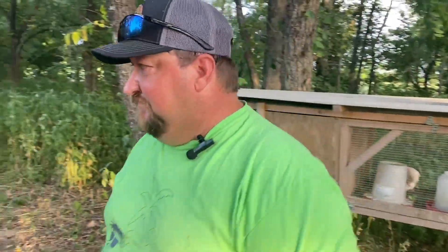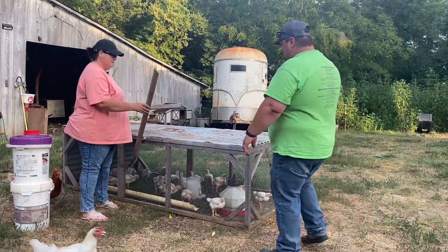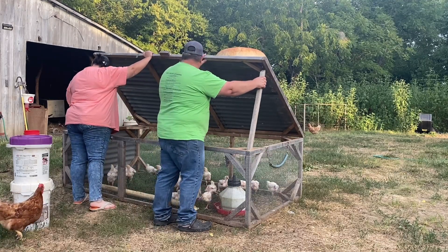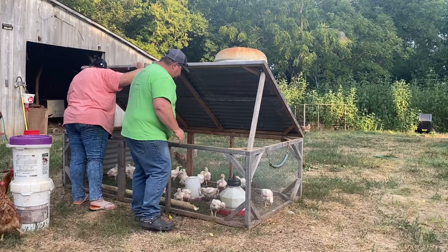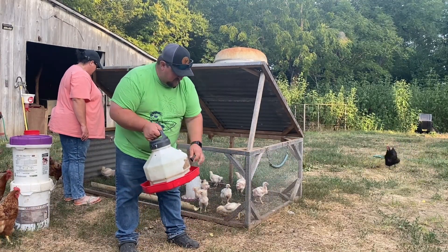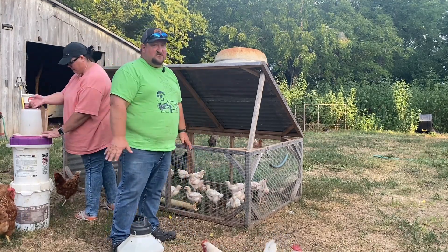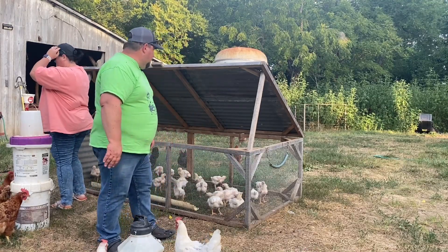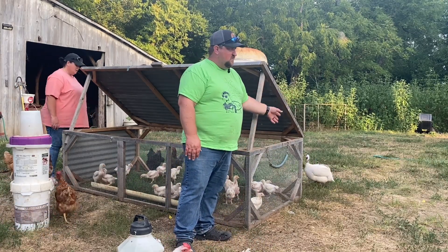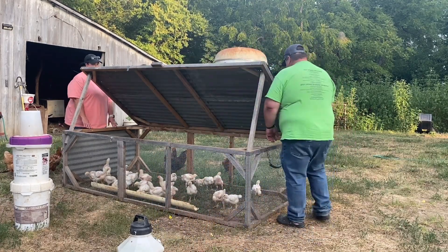Look how much these birds have grown — they're getting huge! So our chicken tractor, like we showed you, we've got them out here and we're moving them in the backyard. We put our little prop boards in here. We're going to move them again. There's not much grass right now — we are in the brown season, kind of a drought — so we're actually going to move them over to the side where there's some green grass growing.